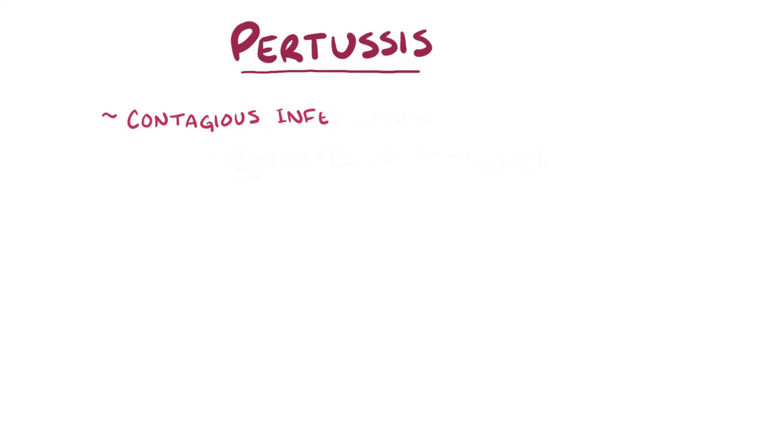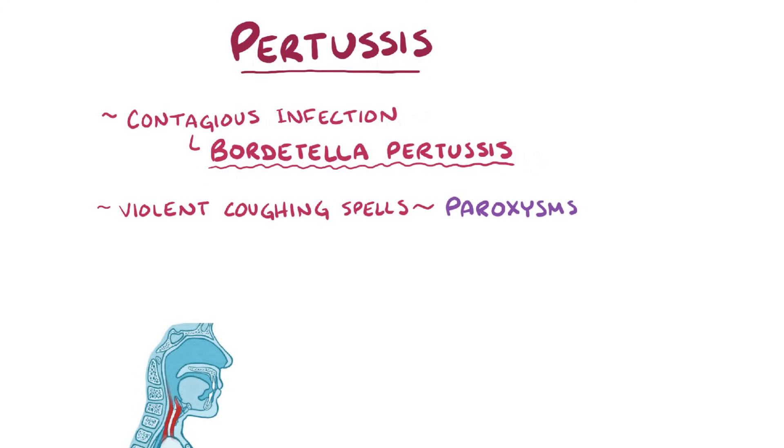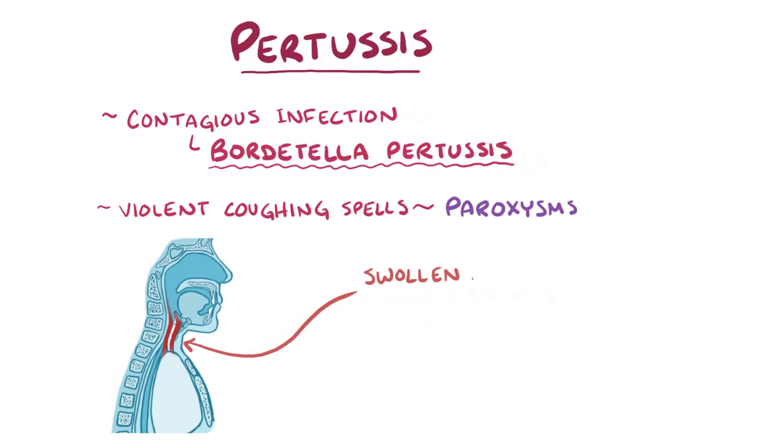Pertussis is a contagious infection caused by the bacteria Bordetella pertussis, which causes violent coughing spells called paroxysms, which make it difficult to breathe. When it's finally possible to breathe in, air is drawn in through partially closed, swollen airways that creates a whooping noise that gives pertussis its other name, whooping cough.